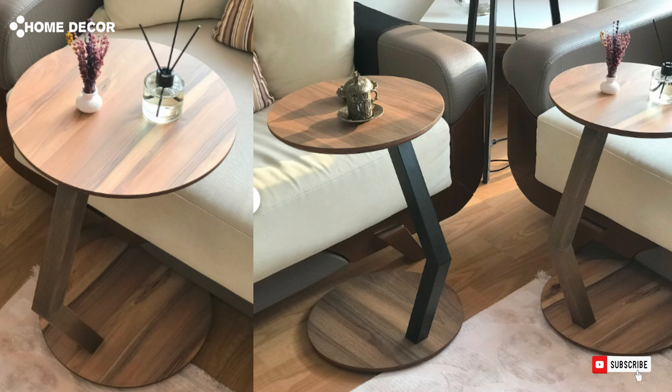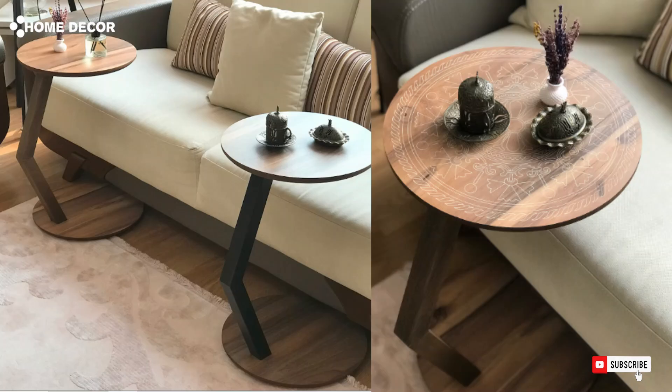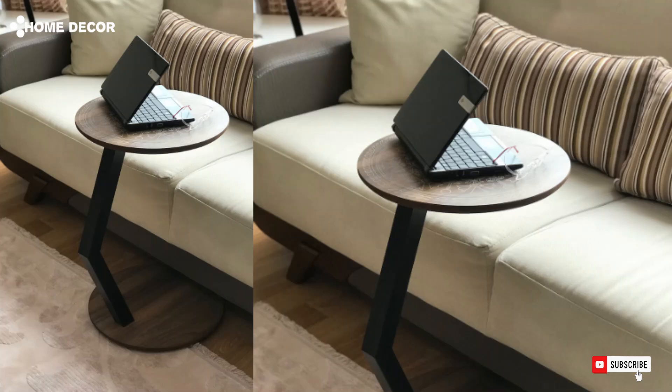6. C-Shaped Side Table. The C-Shaped Side Table is a great modern table for living rooms and offices, suitable for use as a coffee or end table, made of MDF wood. It features a Mandala design and can also serve as a laptop stand.